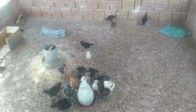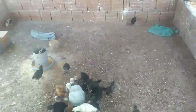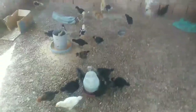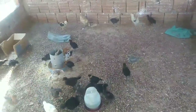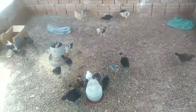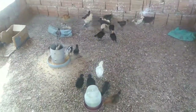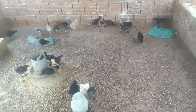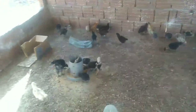Quem tiver alguma dúvida sobre chocadeira, como ter uma boa eclosão, ou qualquer dúvida a respeito de criação — como prevenir para não adoecer — deixa nos comentários, que a gente explica. A gente está aqui para ajudar vocês, passando informação boa, dicas, aqui no Criações. Os pintinhos estão todos aqui — graças a Deus não morreu nenhum.